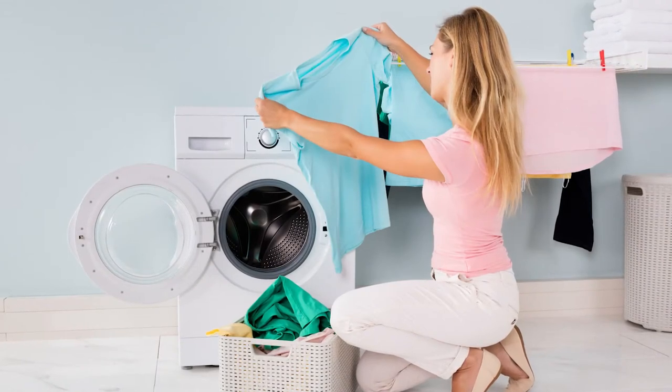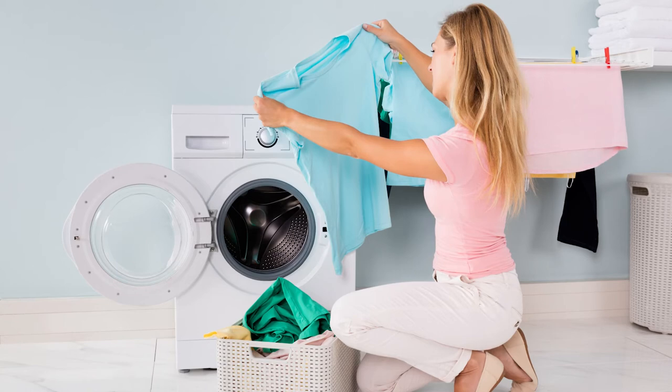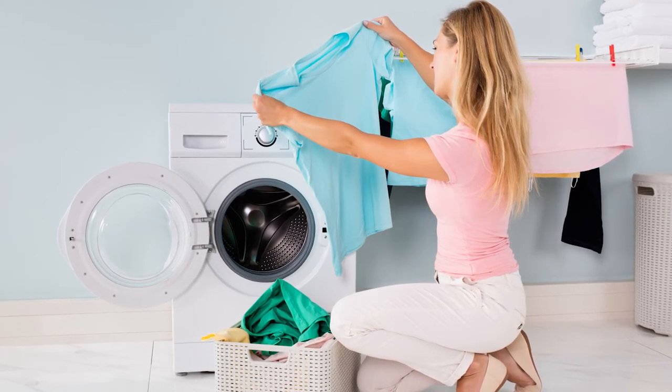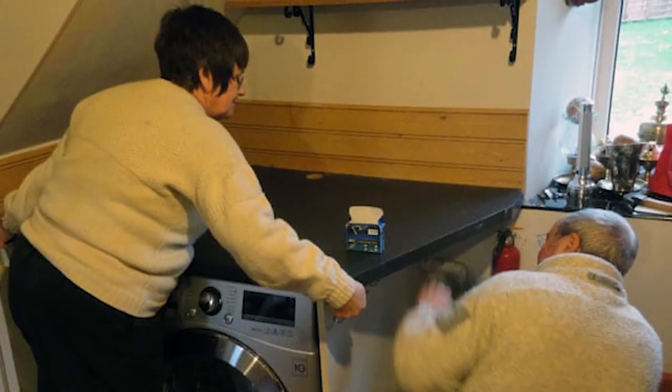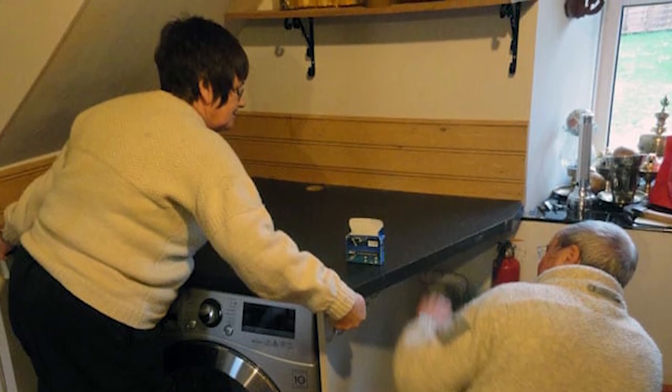Which dryer is best for you? Condenser dryers can be placed anywhere in your home as they do not require a hose to remove the water. This is extremely beneficial if you need a dryer but don't have space in a room without windows. On the other hand, a vented dryer may be the best fit for you if you have space near a wall or window. They also cost less than condenser dryers.